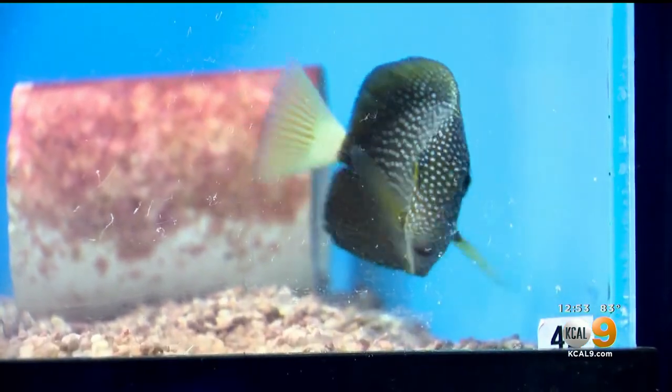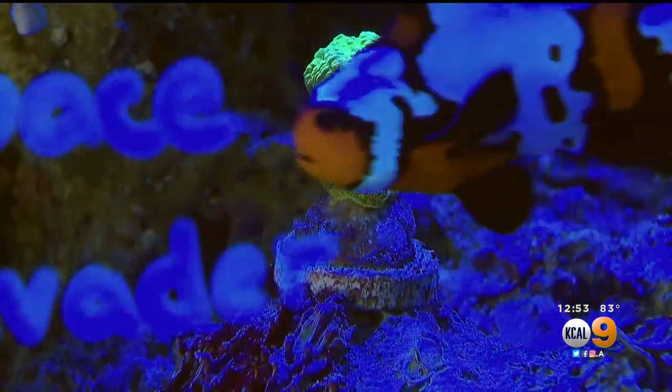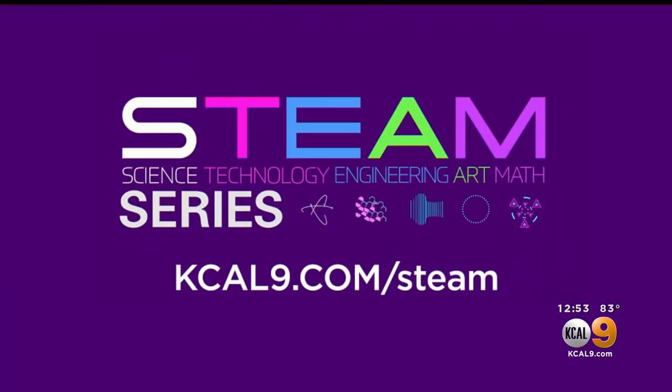Aquarium keeping can be a really good road to learning about these other subjects. I think our relationship to aquariums really gives us an appreciation for the environment in general — gives us more of an appreciation for our planet. For more on STEAM careers, just go to our website, kkl9.com/STEAM.